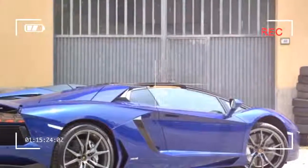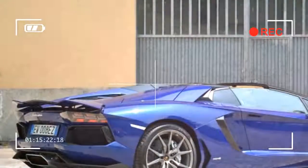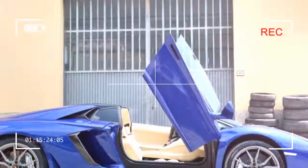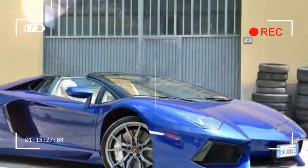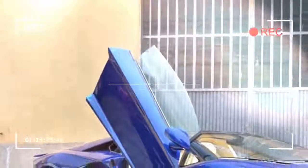The 3,583-pound Aventador Roadster can reach 62 miles per hour from a stop in 2.9 seconds and go on to a top speed of 217 miles per hour. I didn't verify that last statistic, but the acceleration is so brutally instantaneous that it feels much faster to 62. It goes fast.